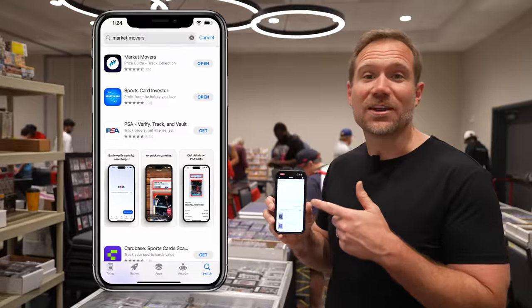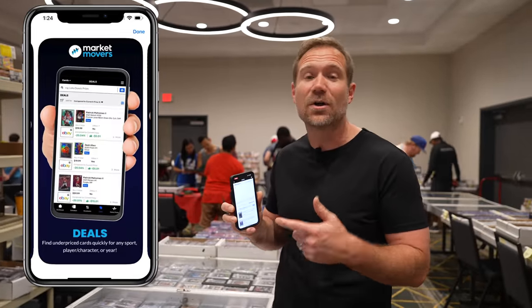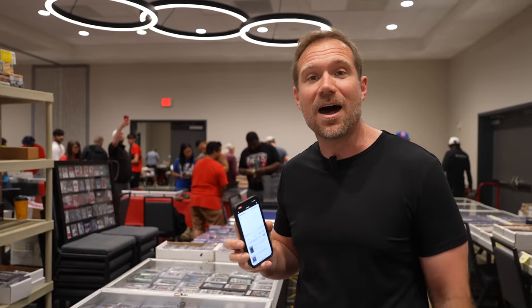Market Movers is your best friend at card shows like this. You can look up the prices of more than 1.6 million cards and track your collection on the go, and you can try it free for seven days. Just go to marketmoversapp.com or download the Market Movers app on your phone.